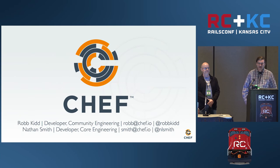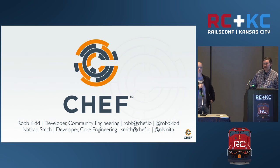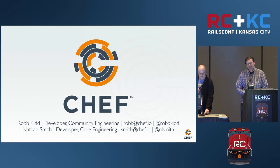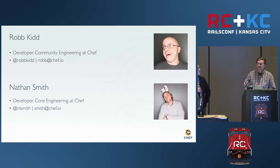Hello everybody. Welcome to our talk. I'm Nathan Smith from Chef Software. This is Rob Kidd, also from Chef Software, and our talk is about strong practices for continuous delivery using Ruby on Rails and Chef Delivery.